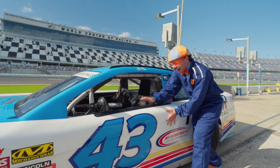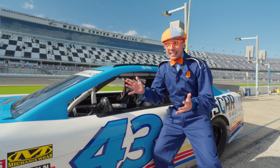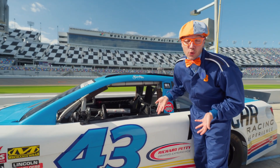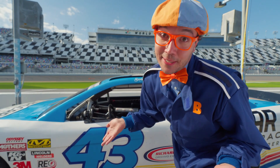Wait a minute — there's no door handle! That's because there's no door! That's pretty silly for a race car not to have a door, but it's really important so the door doesn't fly open when you're racing really fast!